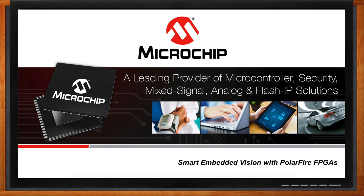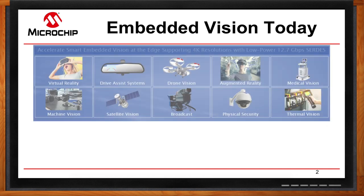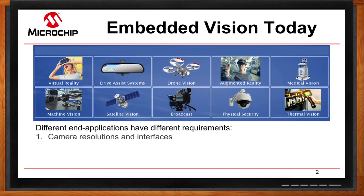Embedded vision is a huge topic these days. But before we jump into all the details, tell me at a high level — what markets are you looking at? The specific markets we're focusing on are machine vision, medical imaging, surveillance, and drones.